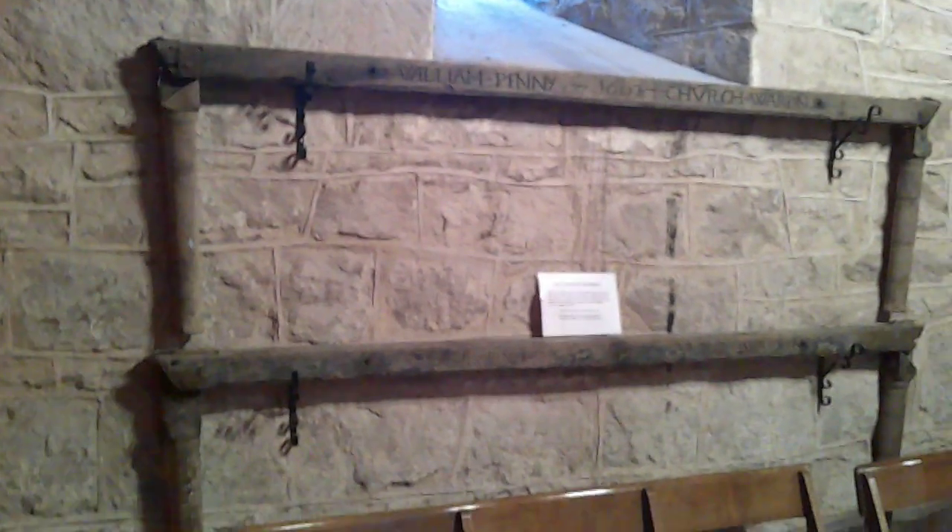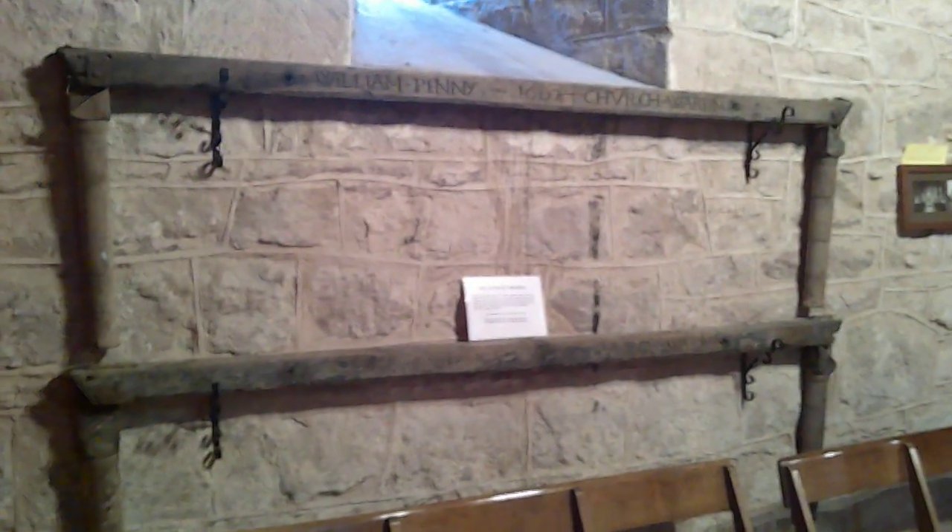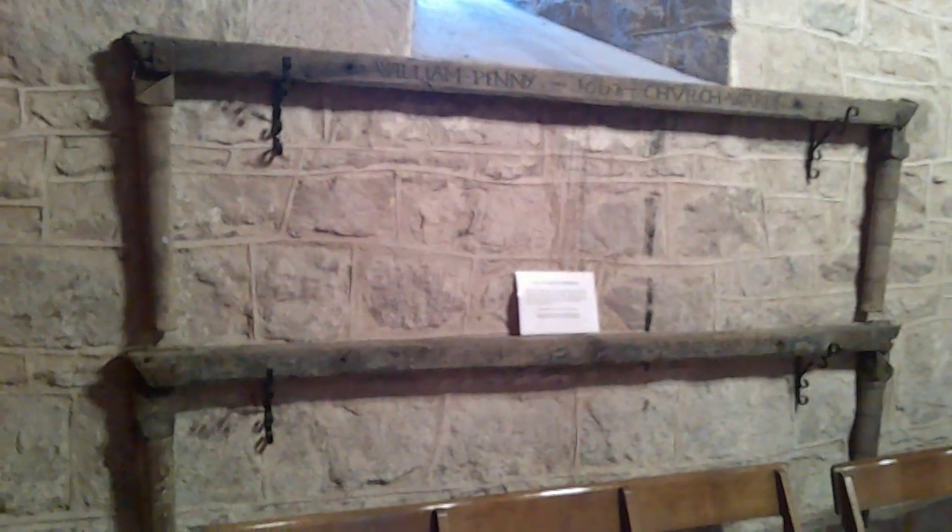Here we are at the West End, first things first — we're in the tower. This is the font. It appears to be a Victorian, rather interesting, chunky tub-type design. It's currently got a flower arrangement in it. This is the remains of the bier — you can see it's a 17th century bier, dated 1667.